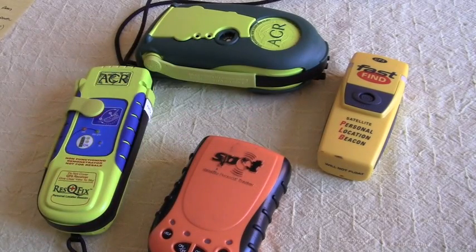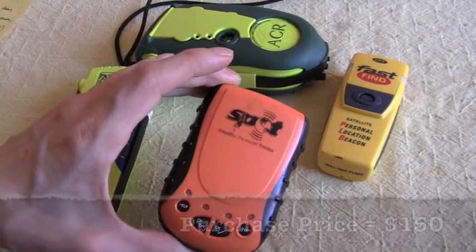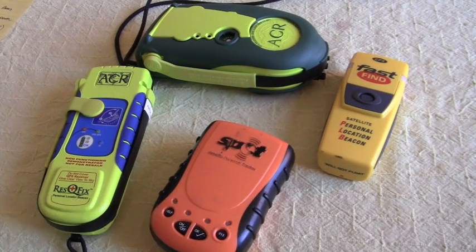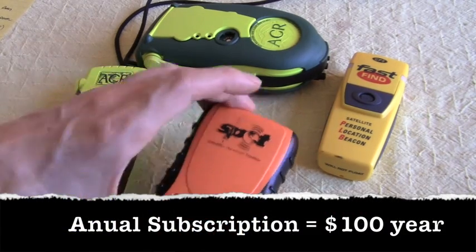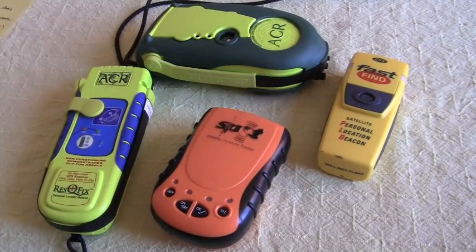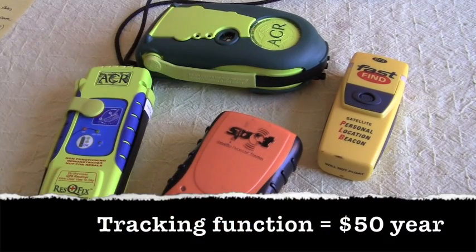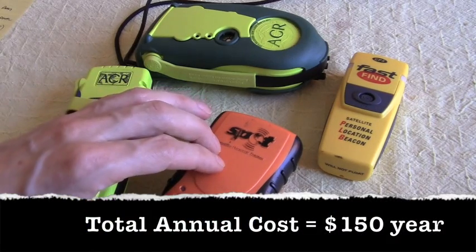The next thing to consider when talking about a Spot is the cost. This device is $150 — that's roughly what I found online. Then you need to pay an additional $100 annual fee just to make your help and 911 buttons work, so you're looking at $100 every year just to have the beacon be a useful device. On top of that, if you want to use it for tracking, that's going to cost you another $50. So you're looking at an annual fee of $150 every year to keep your Spot running.